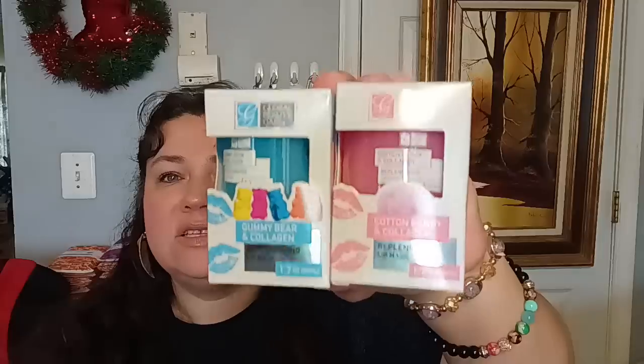For beauty, I only got two things — the Global Beauty replenishing lip masks. One is gummy bear and collagen, and one is cotton candy and collagen; they're both 1.7 ounces. Global Beauty is a name brand you can normally find at TJ Maxx, Marshalls, and Ross. You put this on and leave it on overnight. I've tried this one before — it didn't smell exactly like cotton candy, but it was very nourishing on my lips.